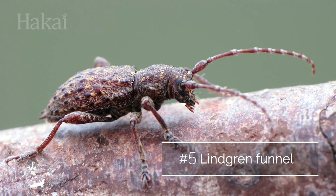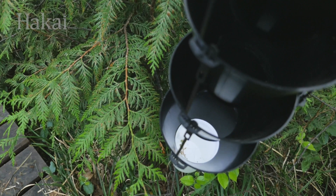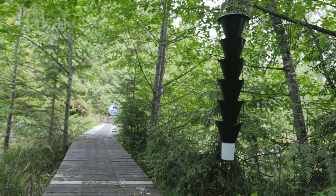In order to attract wood boring beetles, a series of funnels are strung up together to mimic a tree, with a preservative mixture in the container at the bottom.